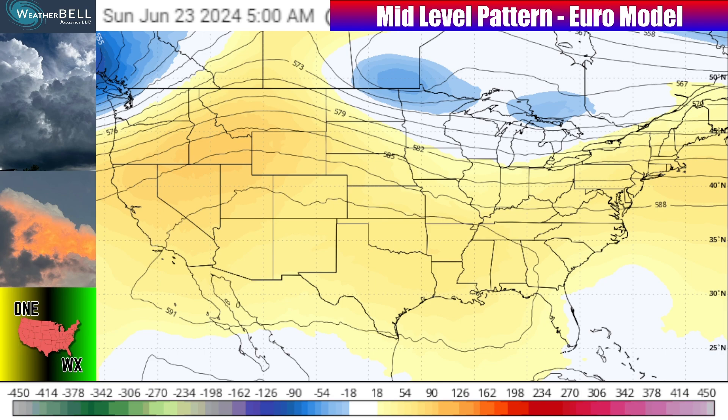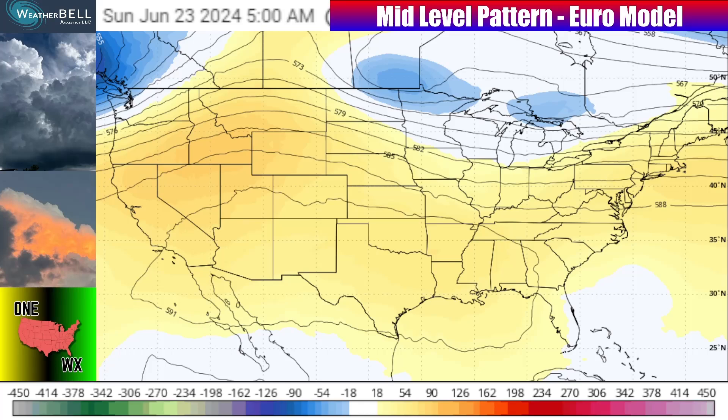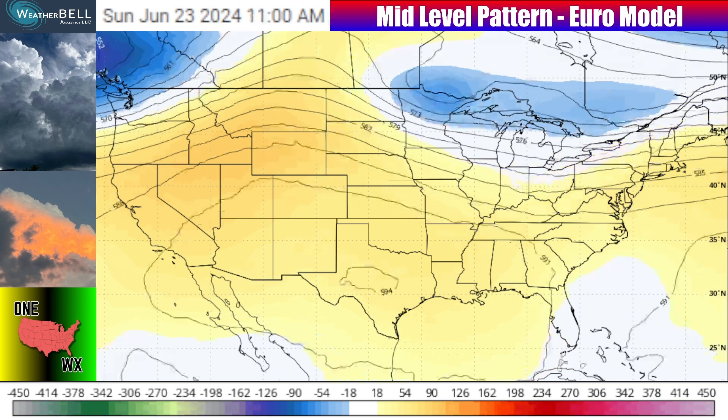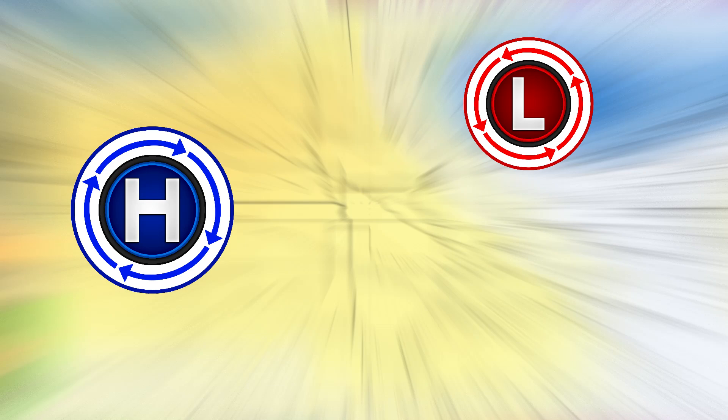Let's jump into the pattern in the mid levels of the atmosphere, which will be very similar at the surface heading into the upcoming weekend. On Saturday June 22nd into early Sunday June 23rd, blues indicate low pressure and cooler than average air filtering in. Yellows and oranges indicate high pressure with that ridging and clockwise flow in the west. Low pressure in the Great Lakes region will fire off showers and thunderstorms from the plains up to the midwest on Saturday, with impacts pushing eastward into Sunday.